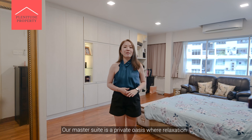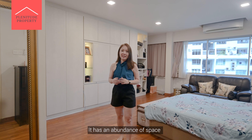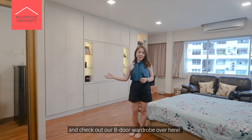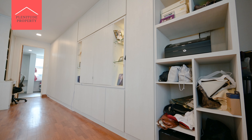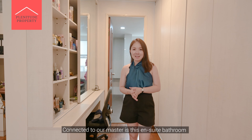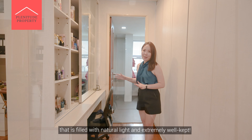Our master suite is a private oasis where relaxation and comfort go hand in hand. It has an abundance of space — check out the 8-door wardrobe over here. Connected to our master is an ensuite bathroom that is filled with natural light and extremely well kept.